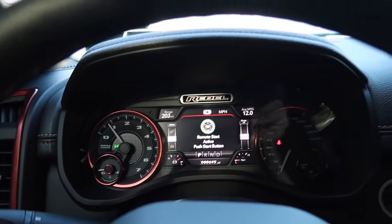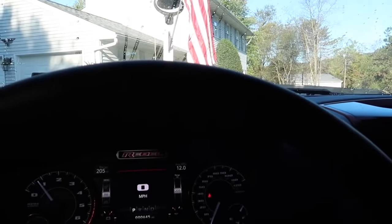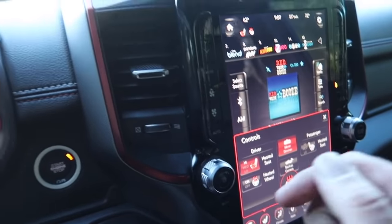It is a little chilly this morning — we're about 62 degrees — and I'd say it is time for some heated seats and even the heated steering wheel.